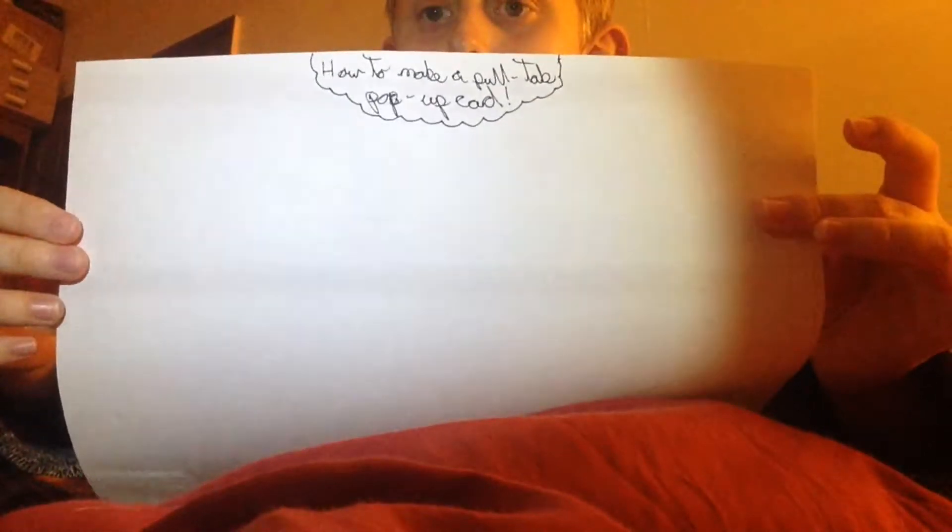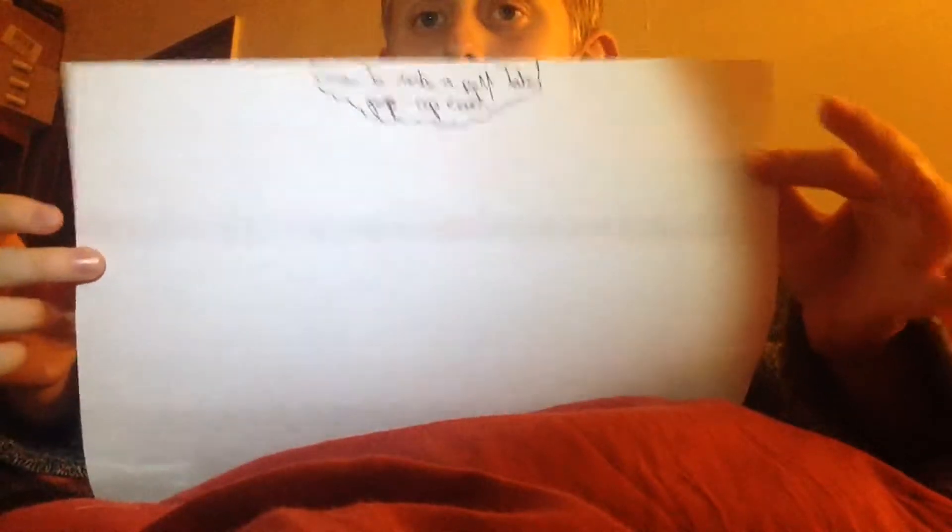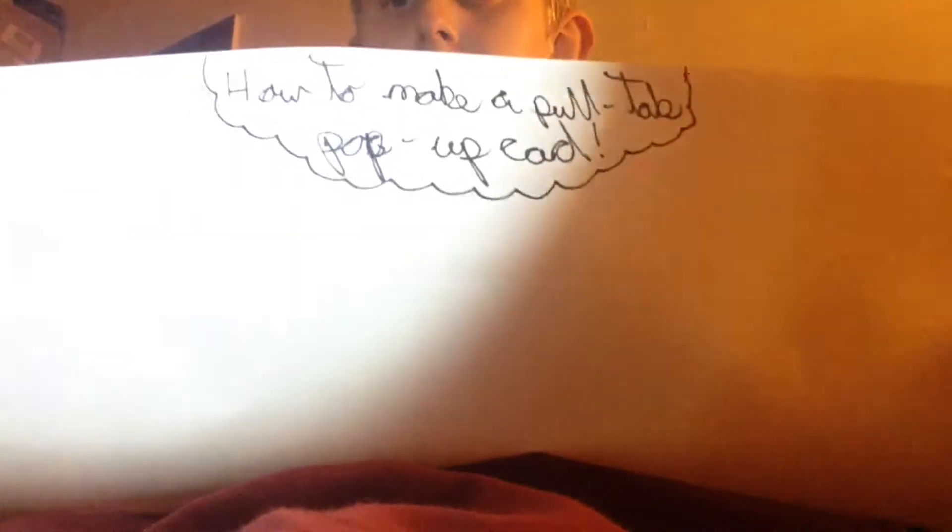I'll get back as soon as I've written what I want this paper to actually have in it. Okay guys, I'm back — I've got that one. Isn't that weird? That's what I've got on my phone. How to make a pop-up card — let's do the magic.